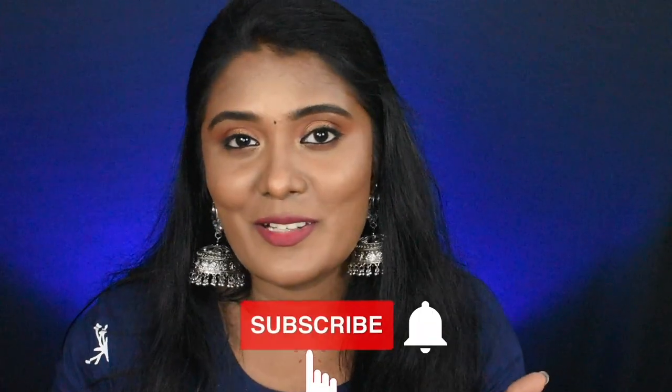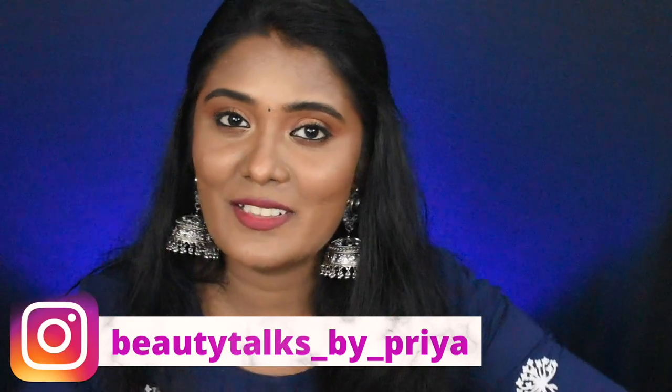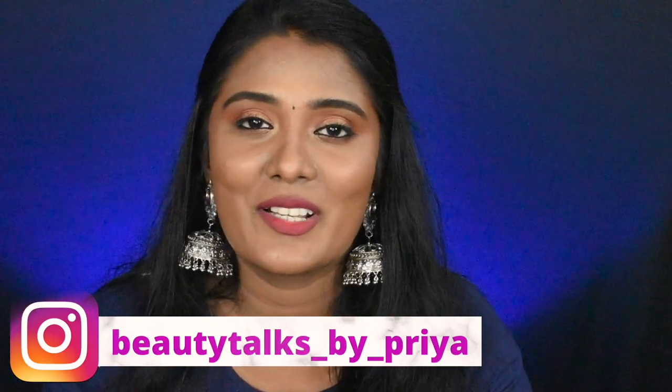Hey guys, what's up and welcome back to my channel. In this video I have a recent Myntra haul featuring Milani products. This haul is a Myntra Milani haul, so stay tuned and continue watching. Subscribe to the channel and you can follow me on Instagram — this is my Insta handle. Without further ranting, let's quickly jump into the video.